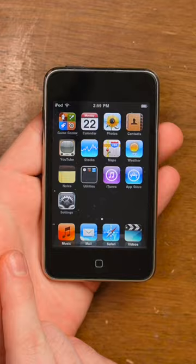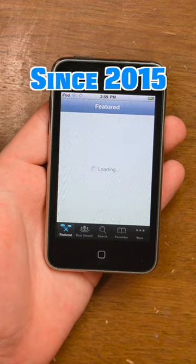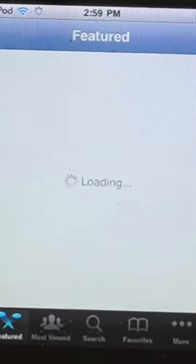And look at that — that's the YouTube app. Not only did it used to be built into Apple devices, it used to look like that. It doesn't work anymore and hasn't worked for a very long time. It will load, but it won't ever load anything.